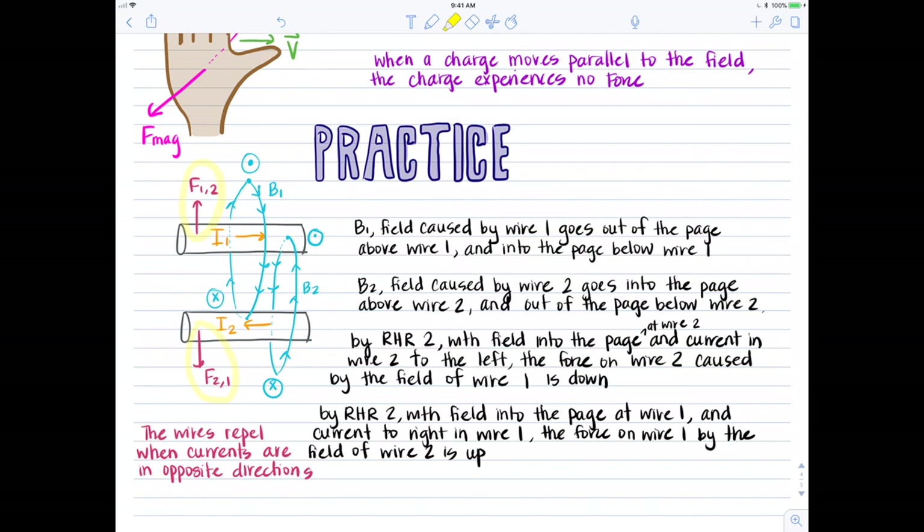When two wires are parallel to each other with current going in opposite directions, the wires will repel. When two wires are parallel with current going in the same direction, the wires will attract. Don't just memorize that relationship — really understand it and draw it out. Use right-hand rule number one to figure out the direction of the magnetic field for each wire, then right-hand rule number two for force, remembering that magnetic force is only experienced from an external magnetic field, not from one's own.